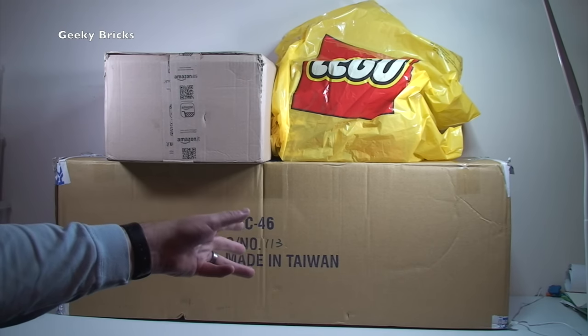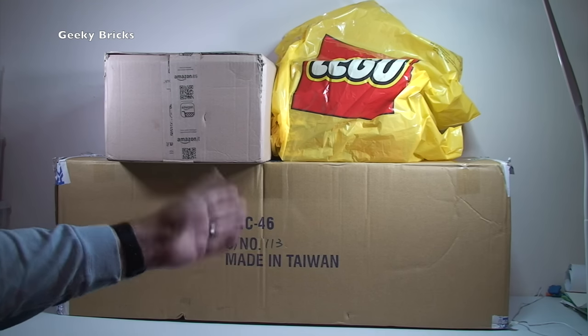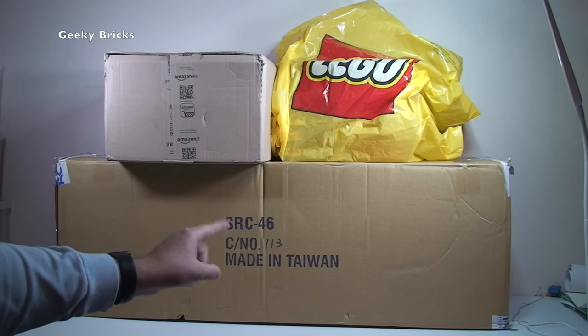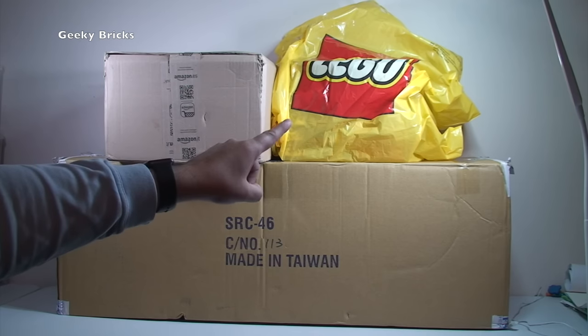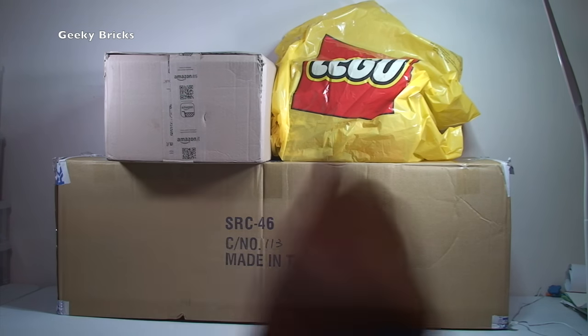Myself and Ethan are excited about it, aren't we? It's big and it's heavy — that box is heavy. So I'm going to get that off the table, and that just leaves us that box and that bag there. Myself and Ethan will be right back.